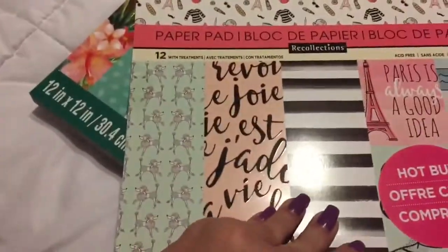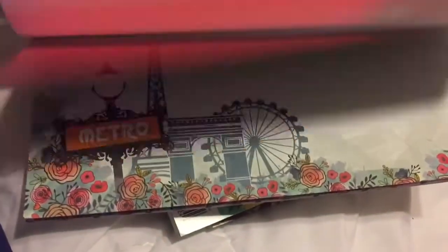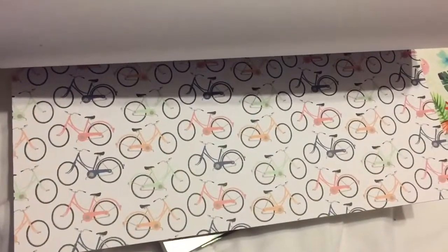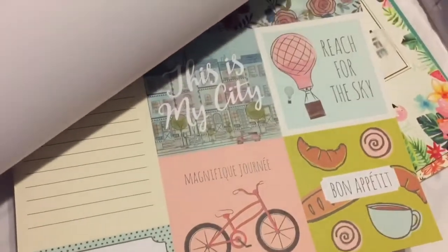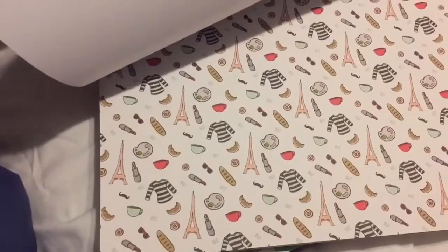Then I found this Paris one - that one's pretty, it's got little ladies on it, little cutouts, 'bonjour,' little macaroons, the Eiffel Tower, some polka dots, little bicycles, a carousel - how cute is that - some little French doggies, 'bonjour Paris' embossed, cutouts with bicycles and roses, a little fringy bulldog, shirts, more Eiffel Tower, flowers, and stripes.